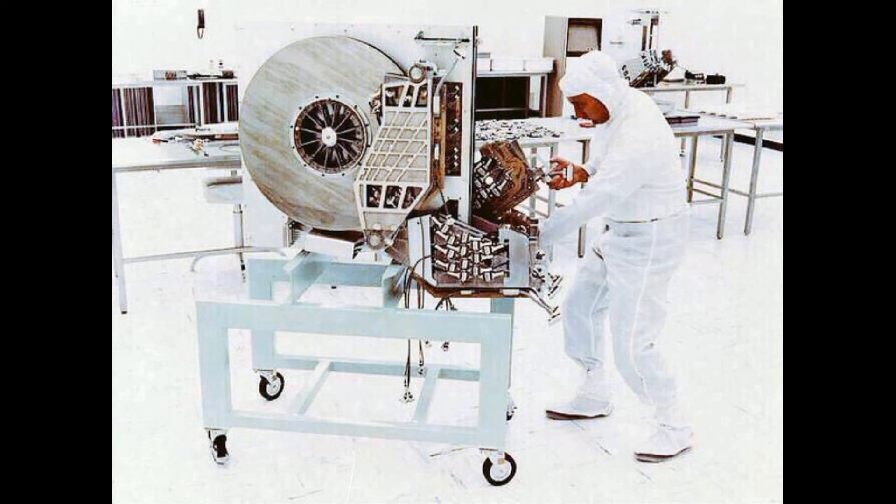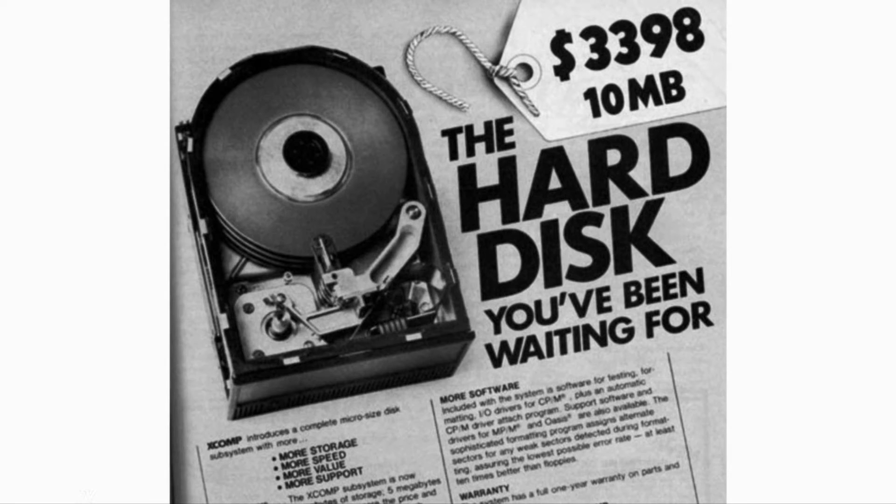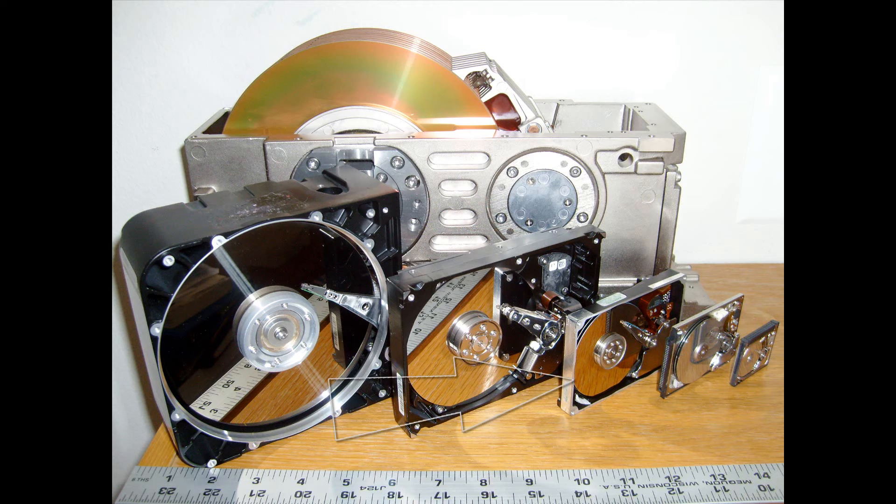Storage capacity managed to increase, and by 1979 a 350-megabyte hard drive came to life. As the '80s rolled around, the hard disk drive format found great synergy with the personal computer. Here is a 10-megabyte hard drive from 1981 — that price you're looking at is over $8,000, adjusted for inflation. Since then we have used the 3.5-inch hard drive form factor up until now.